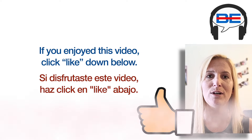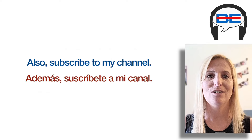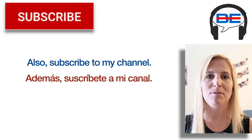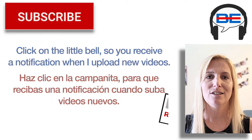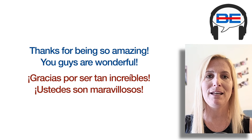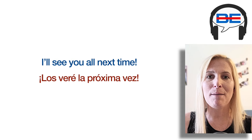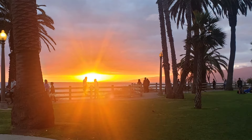If you enjoyed this video, click like down below. Also, subscribe to my channel and click on the little bell so you receive a notification when I upload new videos. Thanks for being so amazing — you guys are wonderful. I'll see you all next time. Ciao, Blabanitos!